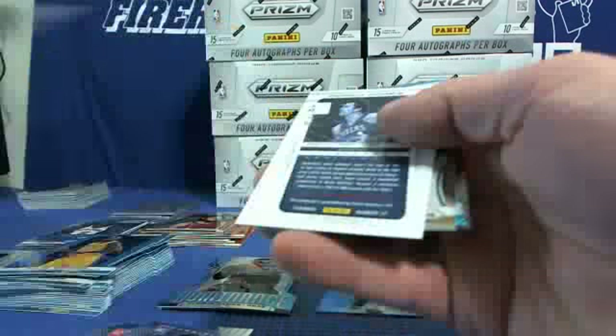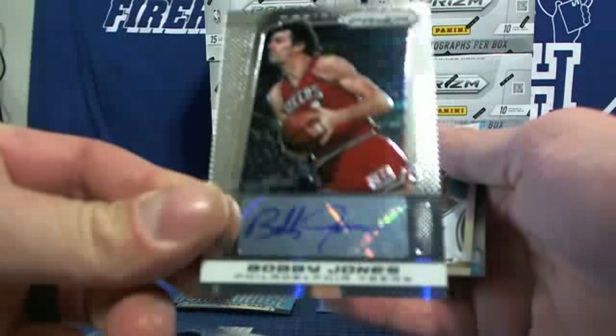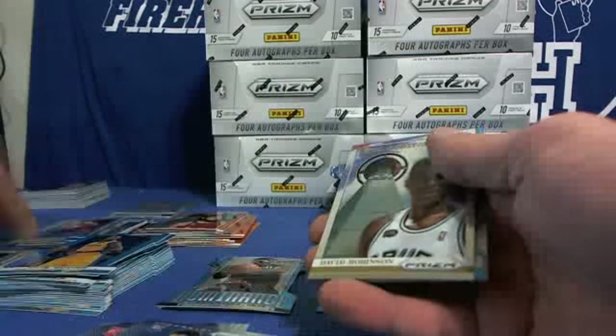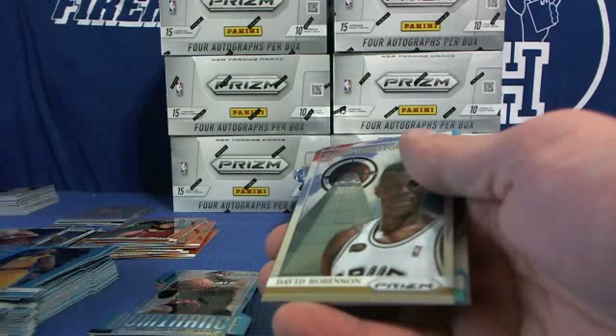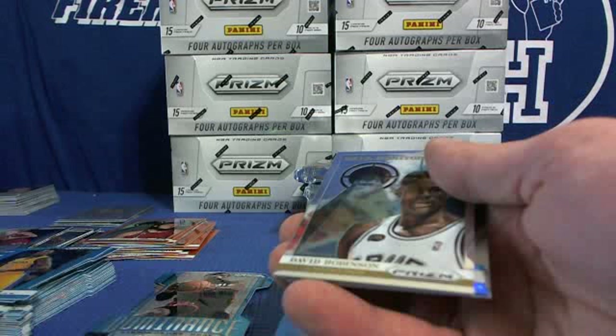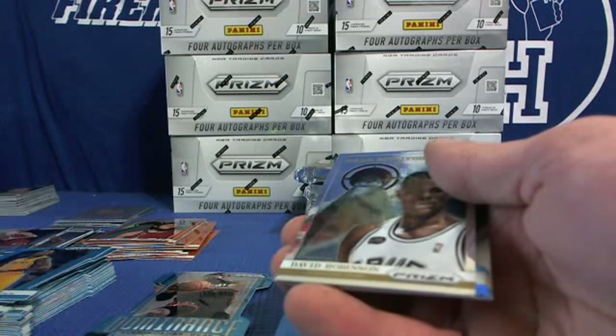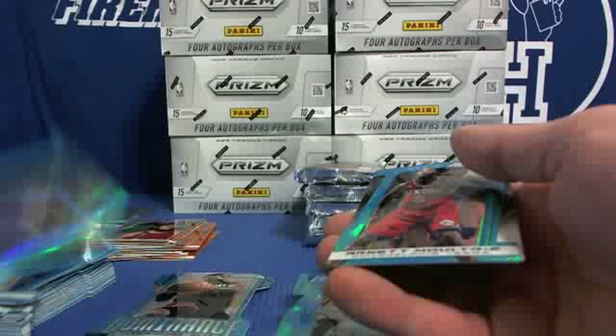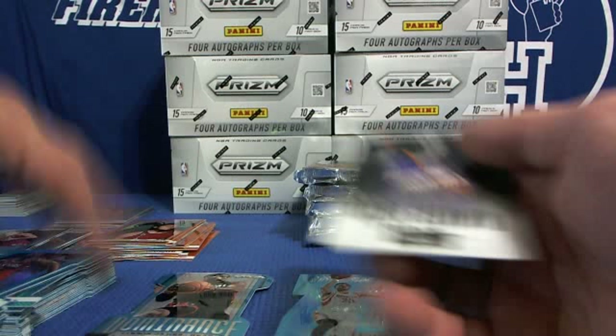Autograph — Bobby Jones for the Sixers. TV is about to turn off. David Robinson, Marcus Morris Suns, and Arnett Moultrie Sixers on the blues.